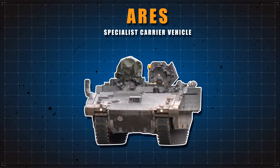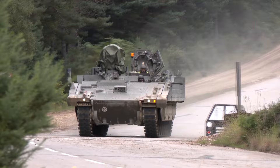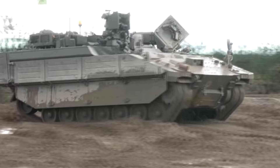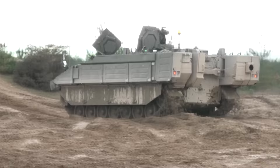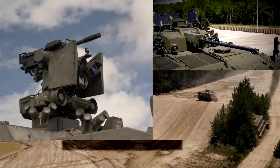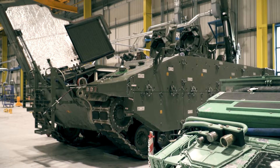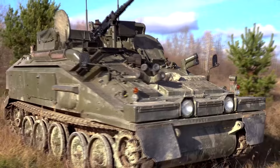There are several variants of the Ajax, including the Ares Specialist Carrier Vehicle. This is not a typical infantry section carrier vehicle, but a combat engineer, battlefield reconnaissance, or air defense missile team carrier. The Ares will deliver under-armor support to specialist troops. It has a crew of two — commander and driver — and carries up to seven specialists. Its armament is limited to a remotely controlled 12.7mm heavy machine gun. A total of 59 Ares armored specialist carriers were ordered, as well as 34 formation reconnaissance overwatch vehicles. The Ares will replace the FV-103 Spartan, its current equivalent in the British Army.